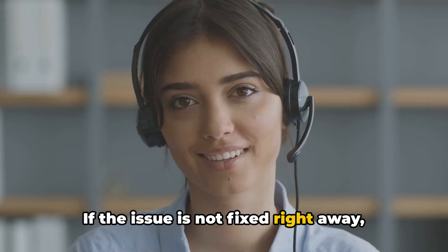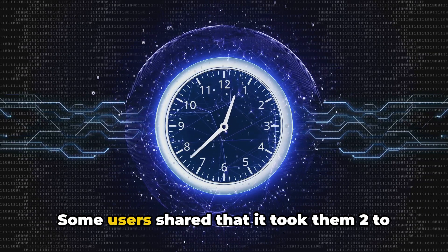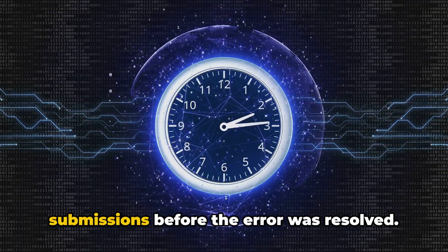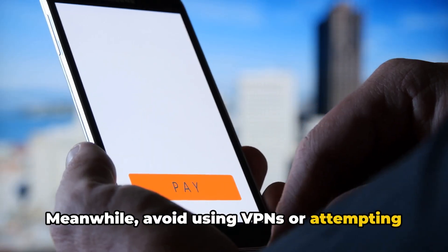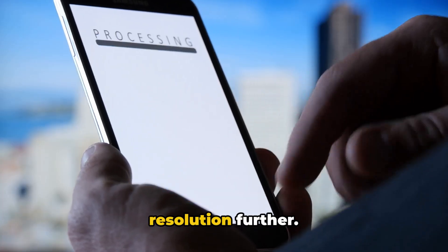If the issue is not fixed right away, keep following up with the support team. Some users shared that it took two to three weeks of repeated contact and form submissions before the error was resolved. Meanwhile, avoid using VPNs or attempting more purchases while the issue is unresolved, as this might delay the resolution further.